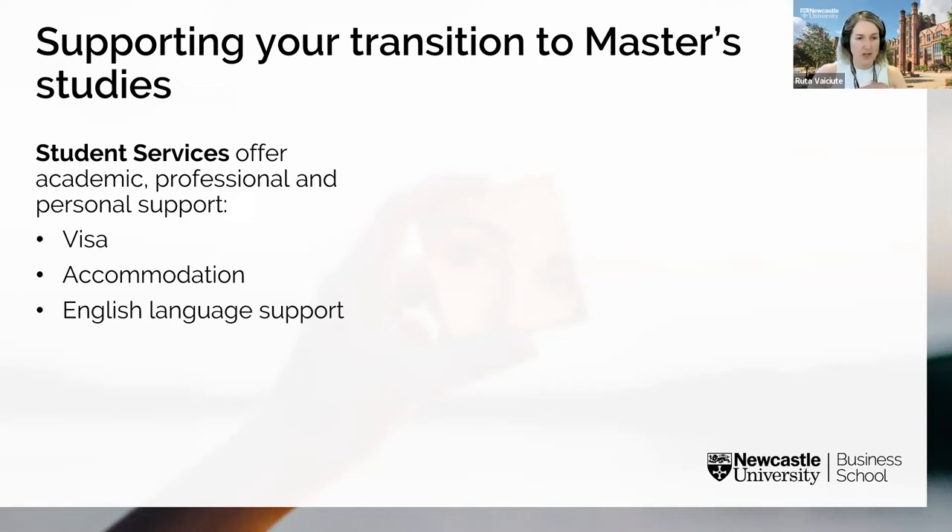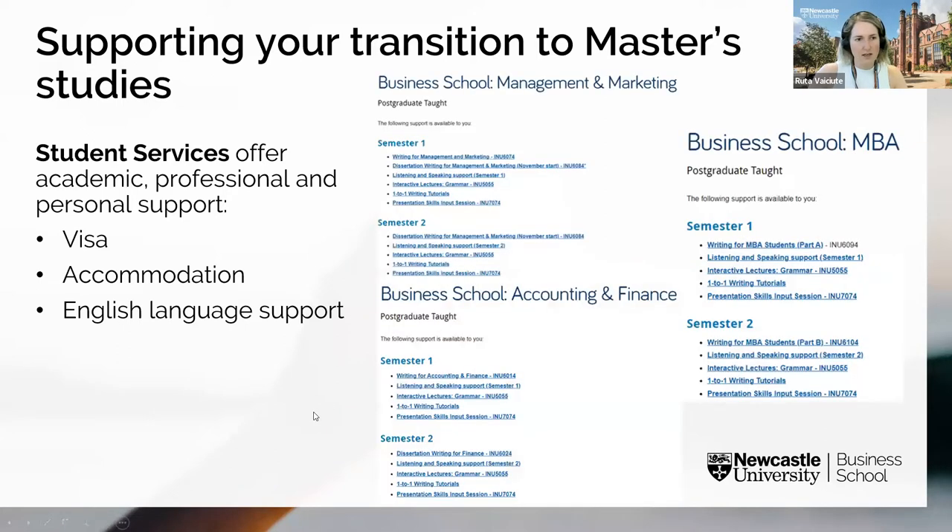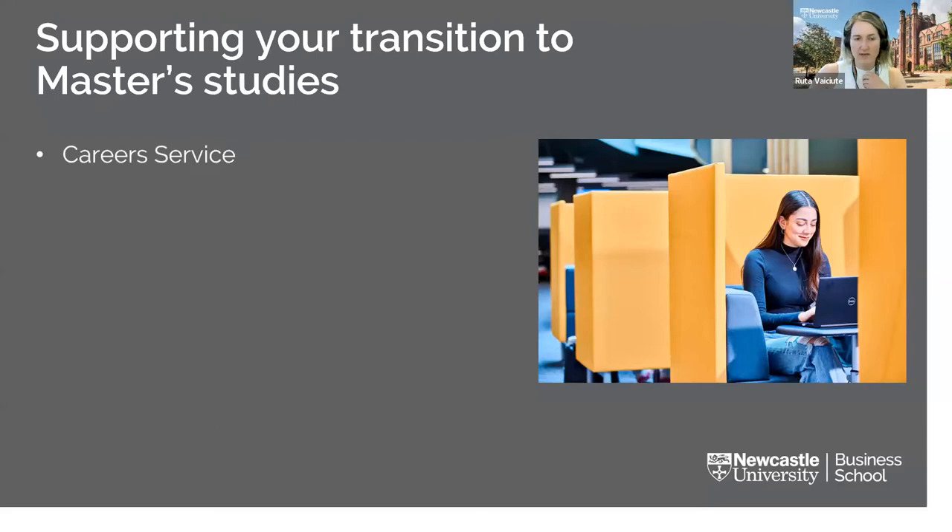The in-sessional English team's free support includes academic reading and writing, listening and speaking, presentation skills, pronunciation, and grammar. Beyond general English sessions, there are also sessions specific to business school subject groups — including sessions for management and marketing, accounting and finance, and the MBA programme. The career service is available to support you throughout your time at the university and up to three years after graduation.